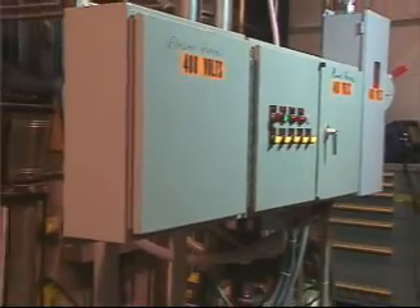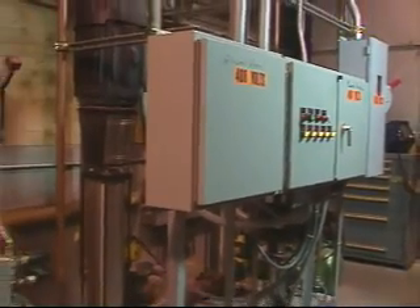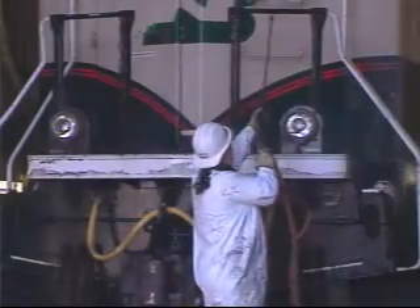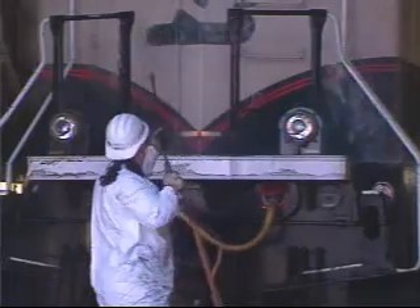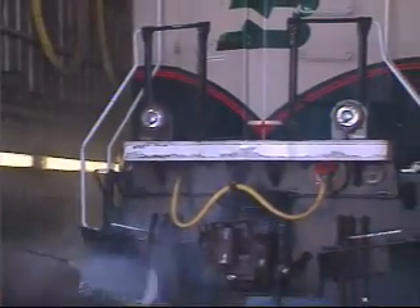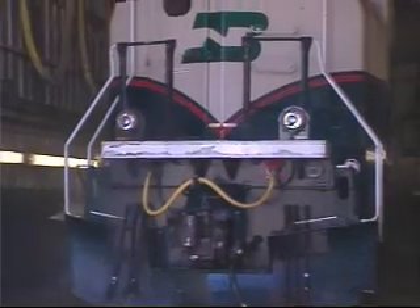The entire Smart Wash system is electronically controlled. System automation, while not completely eliminating the need for manual labor, reduces labor requirements significantly. Manual cleaning crews are freed to concentrate on hard-to-access soiled areas.